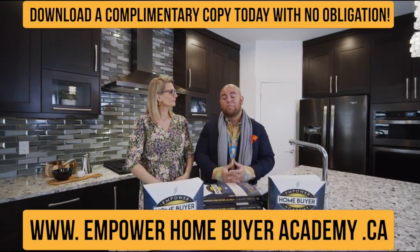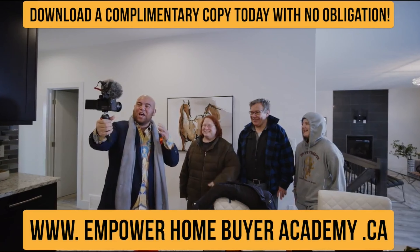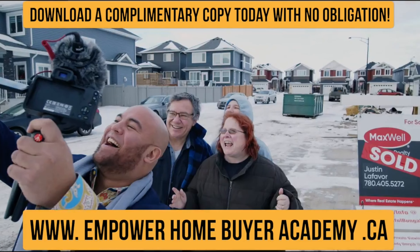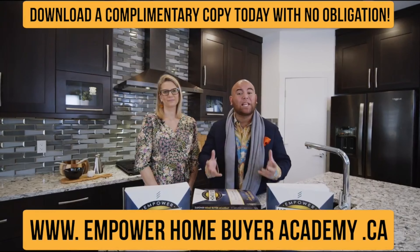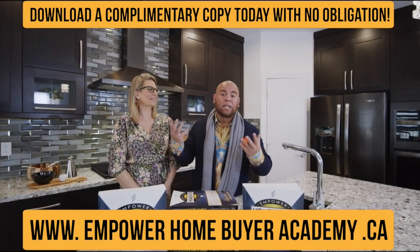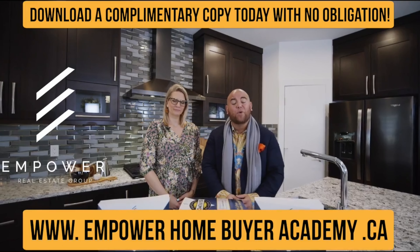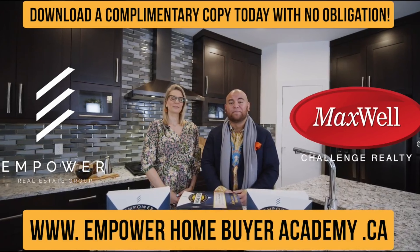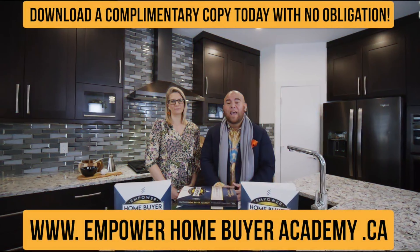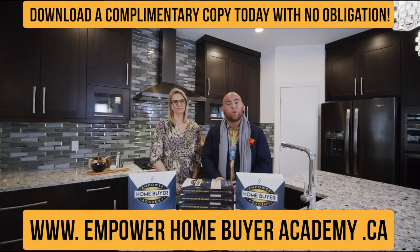Making a good decision about your next home purchase doesn't need to be overwhelming, so feel free to download a digital copy free of charge of the Empower Home Buyer Academy by clicking on the link below — or it might be to the side, it might be above our heads. I'm Justin LaFevre, and I'm Sandy Emmerich, with the Empower Real Estate Group at Maxwell Challenge Realty. Get the book and get empowered. And after you read it, feel free to give us a call if you think we're the right fit to help you with your real estate goals.